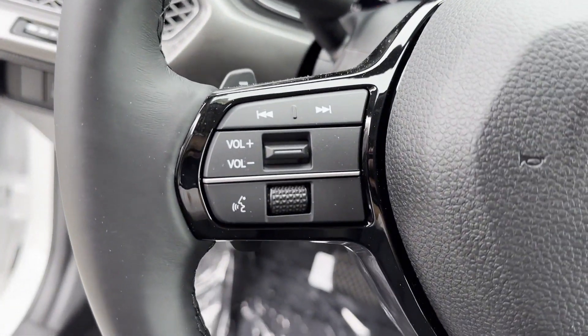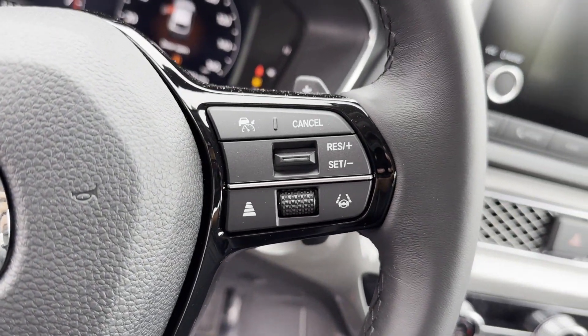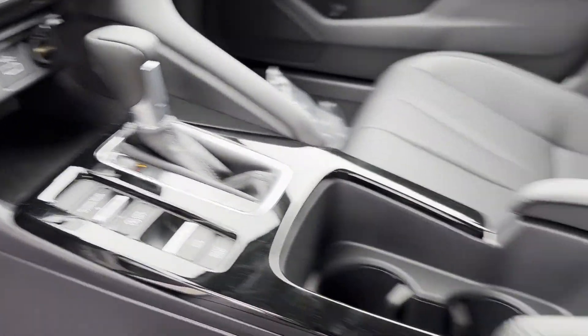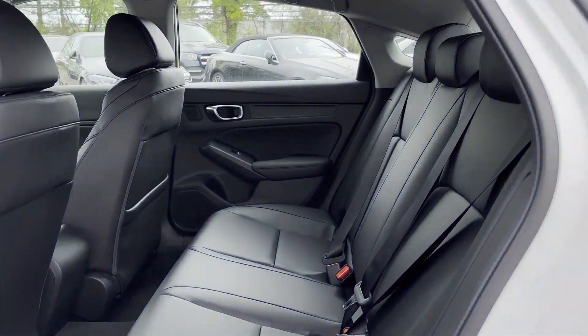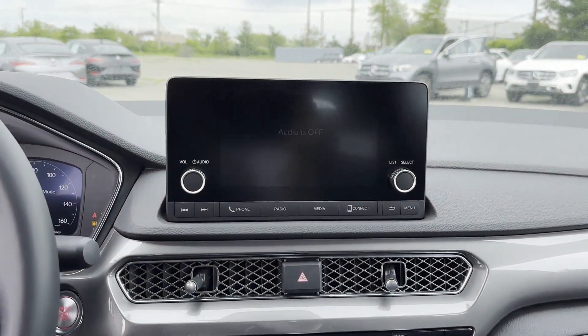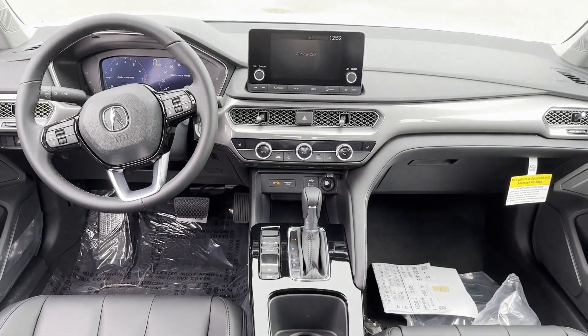Additional features include heated side view mirrors, moonroof, backup camera, power driver seat, pass-through rear seat, Bluetooth, brake assist, keyless start, auto climate control, keyless entry, front bucket seats, steering wheel audio controls, engine immobilizer, and automatic headlights. This is a top-rated dealer — get into the car of your dreams today, visit us.